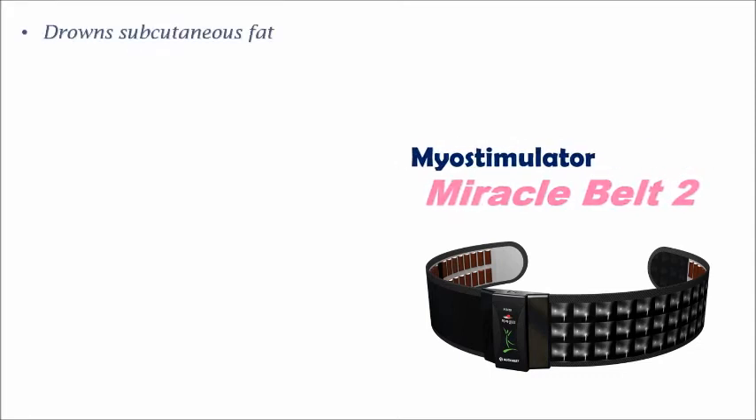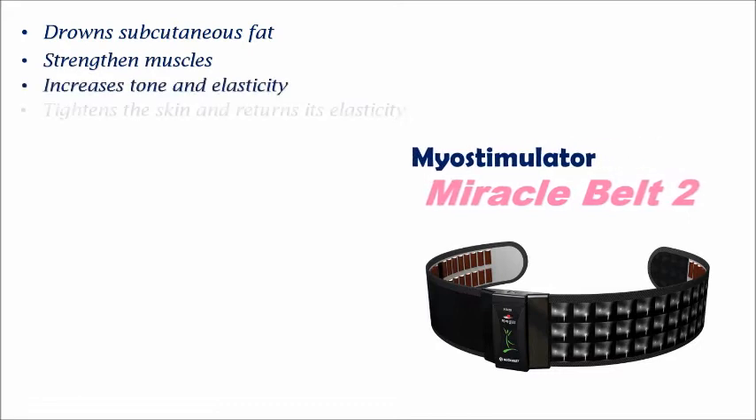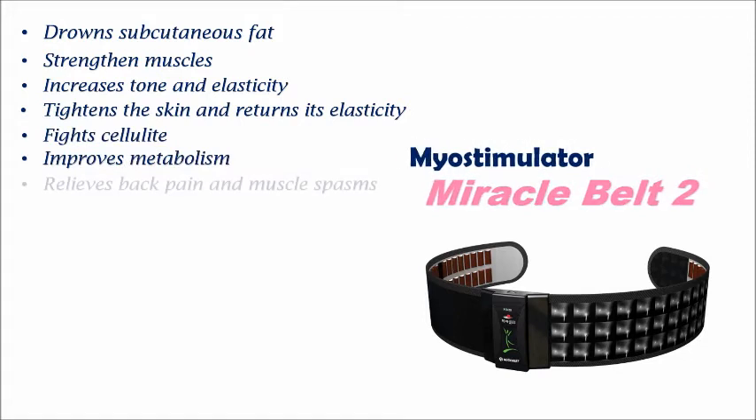It reduces trunks of cutaneous fat, strengthens muscles, increases tone and elasticity, tightens the skin and returns its elasticity, fights cellulite, and improves metabolism.